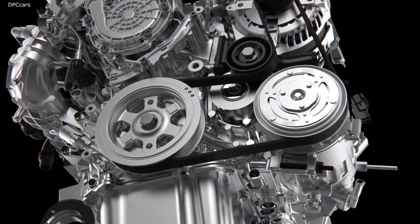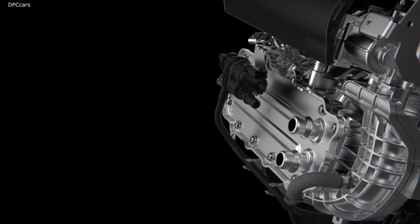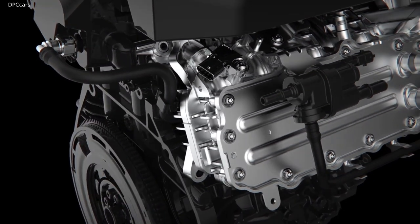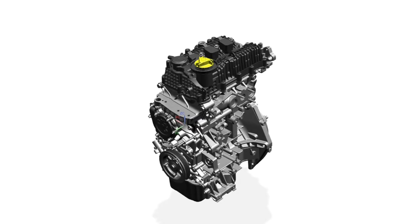The engine family's modularity enables the use of shared components and technologies to achieve a wide range of displacements and applications, while virtual design reduces both development time and the number of required physical tests.